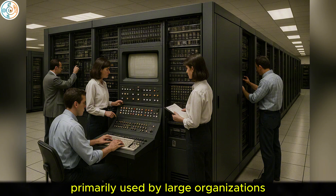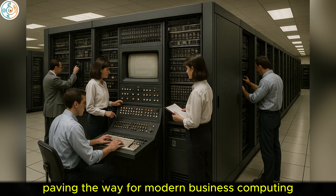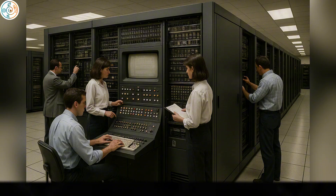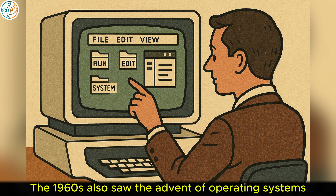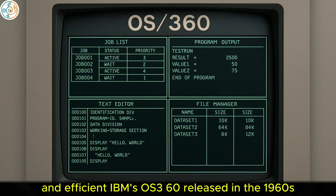However, they were instrumental in processing large amounts of data, paving the way for modern business computing. The 1960s also saw the advent of operating systems, crucial for making computers more user-friendly and efficient.